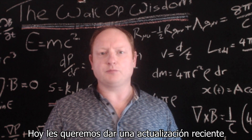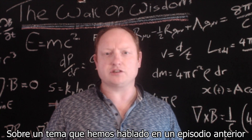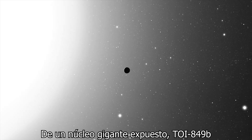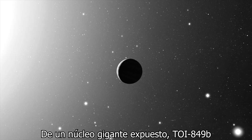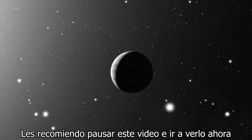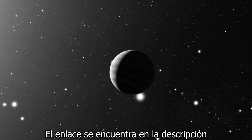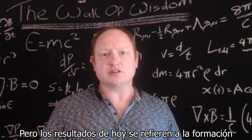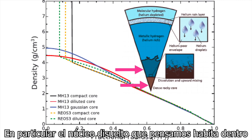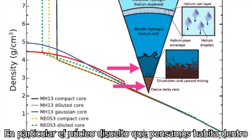Today we want to provide you with a recent update on a subject that we discussed in a recent episode announcing our discovery of the exposed giant planet core TOI 849B. If you haven't watched that episode yet, I recommend you pause this video and go check it out now — the link is below in the description. But today's results relate to the formation of the internal structure of Jupiter, particularly the dissolved core we believe resides down in the centre of the planet.